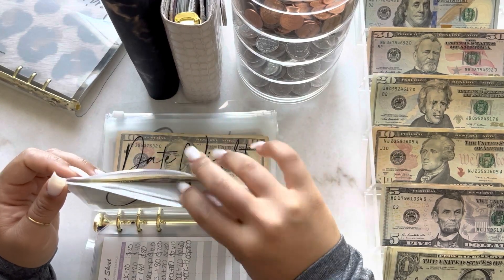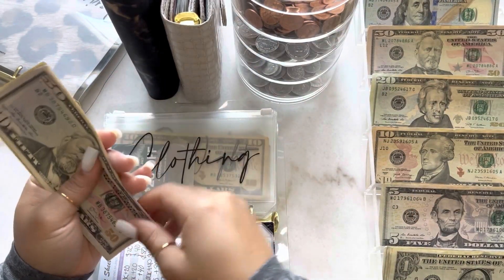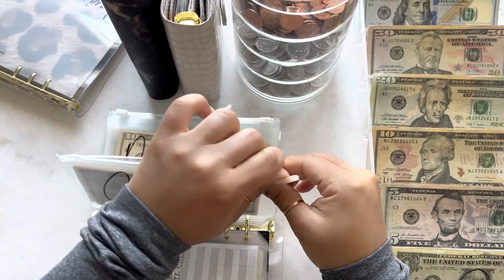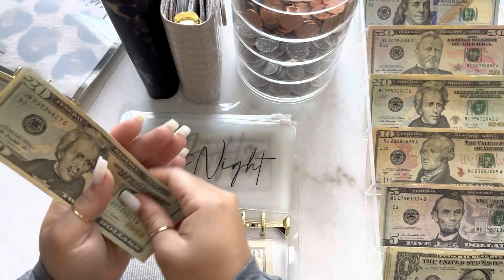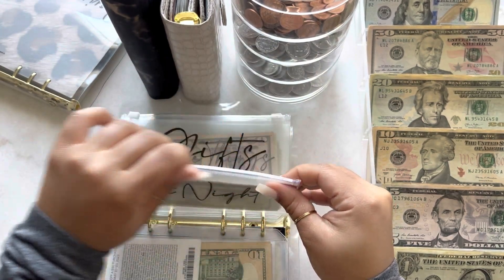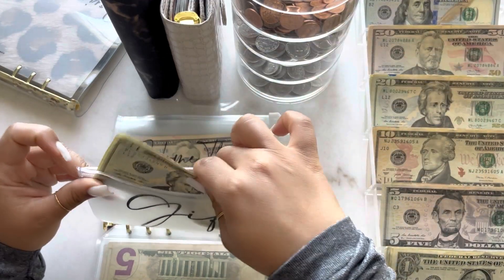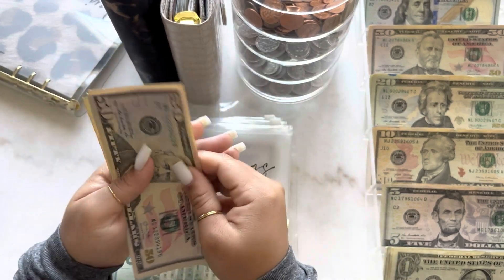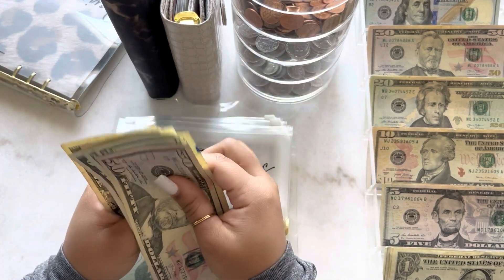Next is for clothing and clothing is going to get $50 today. So now clothing has $110. Next is for date night and date night is going to get $20. So now date night has $40. Next is for gifts and gifts is starting over at $40. Next is for home things and home things is going to get $20 today — now there's $100 in home things.